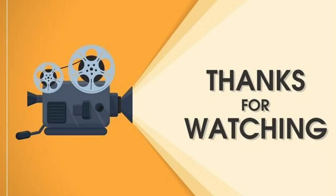For more videos regarding exams, please like, share, and subscribe to the channel. Thank you.